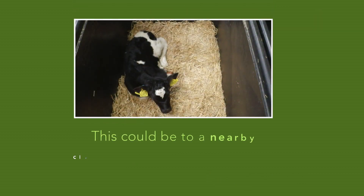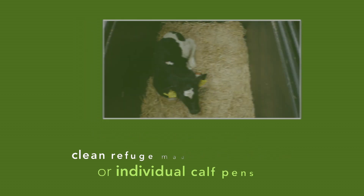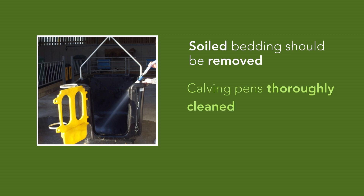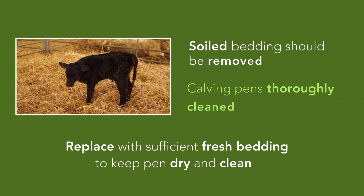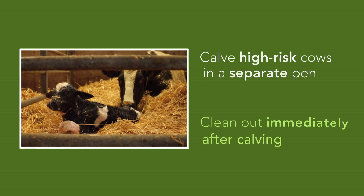This could be to a nearby clean refuge made of straw bales or individual calf pens. Soiled bedding should be removed and calving pens thoroughly cleaned as often as possible and replaced with sufficient fresh bedding to keep pens clean and dry. It's important to calve high-risk cows — such as those that are test positive, in poor condition, or bought in — in a separate pen and clean out immediately after calving.